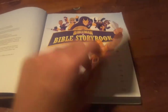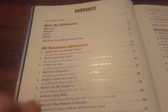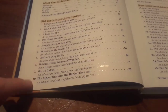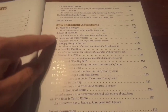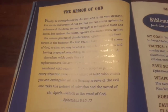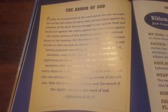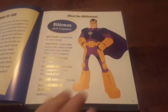This thing's got 25 stories, and it even talks about the Bible team — the superheroes. You've got your stories here, Old Testament and then your New Testament stories. It's got a parent connection in the back. It talks about the armor of God. And then you go into meeting the Bible team.